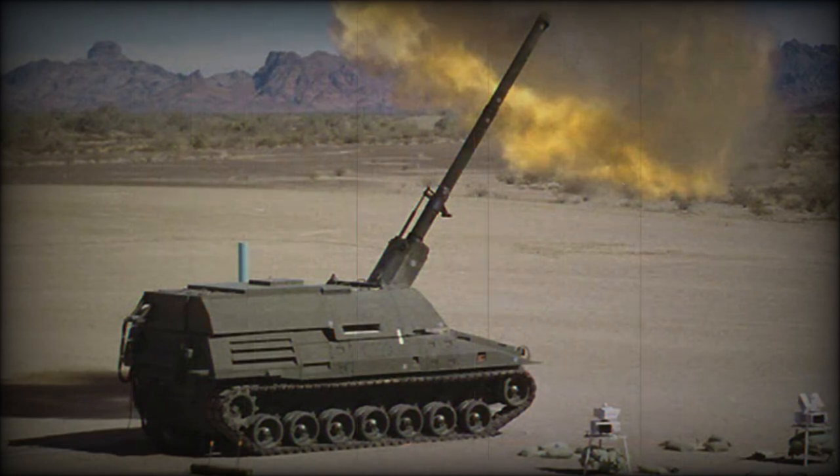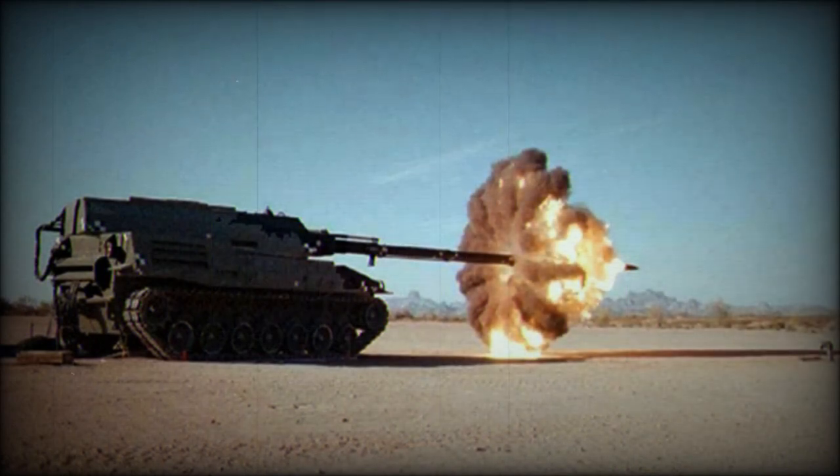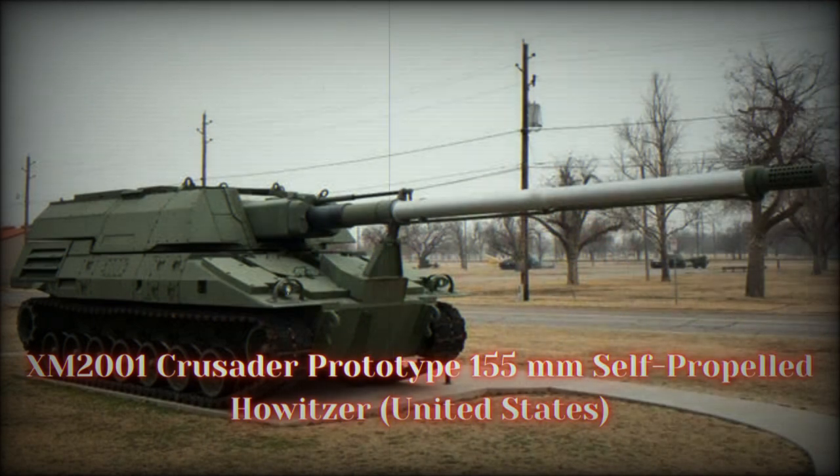Honeywell International and General Electric were selected to develop a smaller, lighter, quieter-running gas turbine engine with rapid acceleration. Two Crusaders can be carried on a C-5 or C-17 transport aircraft. The Crusader was resupplied from an XM2002 ammunition resupply vehicle. The XM2002 could automatically transfer up to 48 rounds of ammunition and fuel in less than 12 minutes under armor in a contaminated environment, and could itself be fully loaded with 110 rounds and fuel in less than an hour.